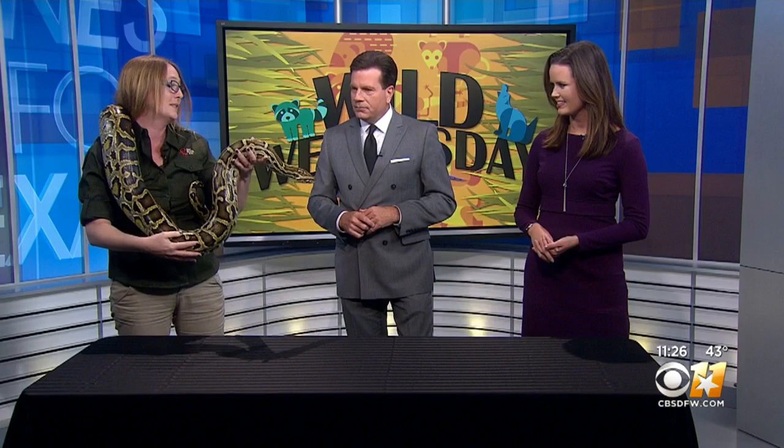Most people think they're slimy. These snakes are not slimy. The only way a snake is going to be slimy is if they've crawled through something slimy. Their scales are very shiny, and it gives them that wet look. But they are not slimy at all. Elyse, you want to touch? Beautiful snake. I may wait till after — I can take my time.